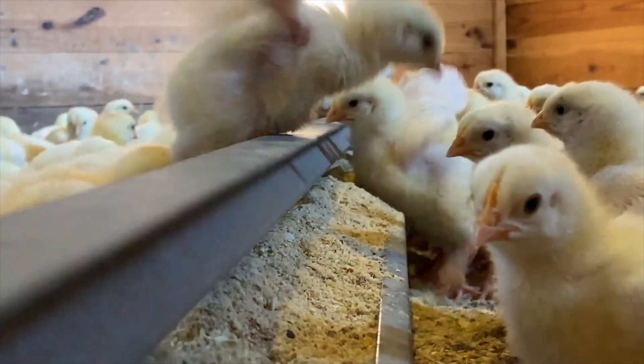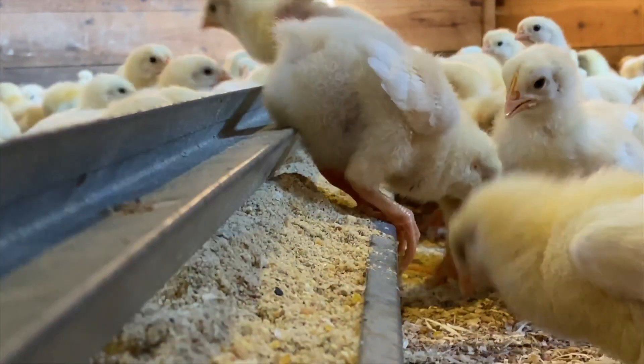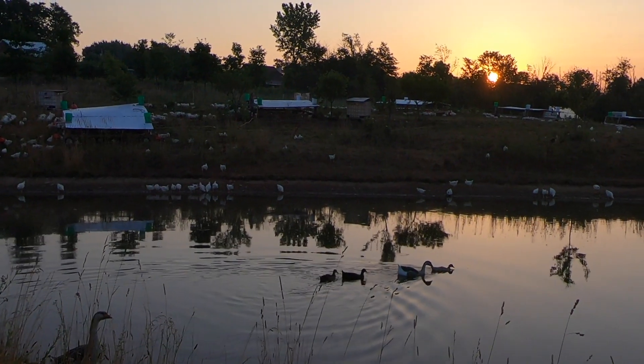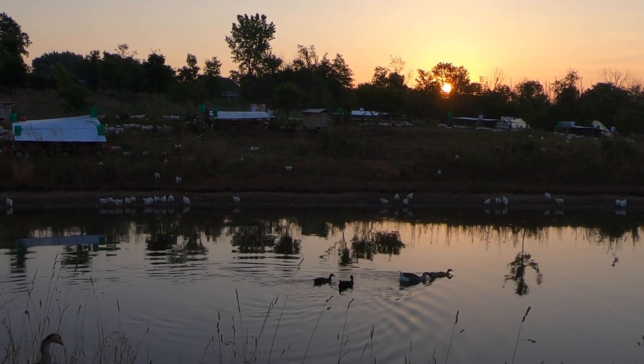Our chickens start their life here the day they're hatched. They live for about two weeks in a safe, warm, dry place until they're strong enough to handle the cooler summer nights.